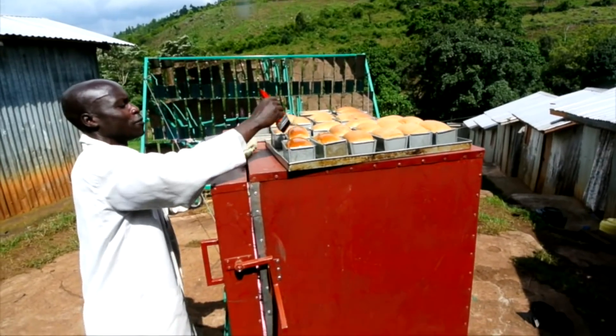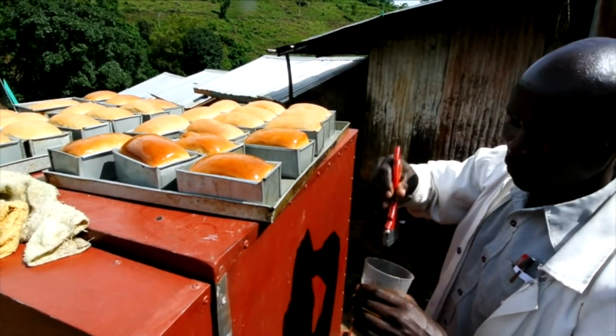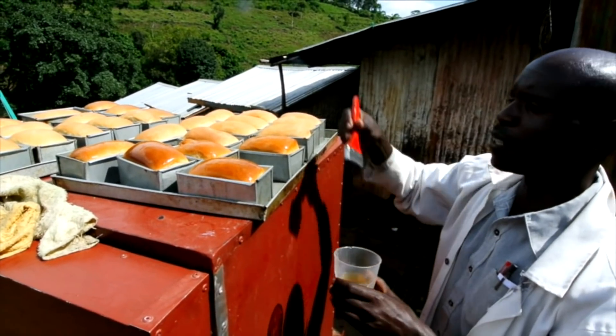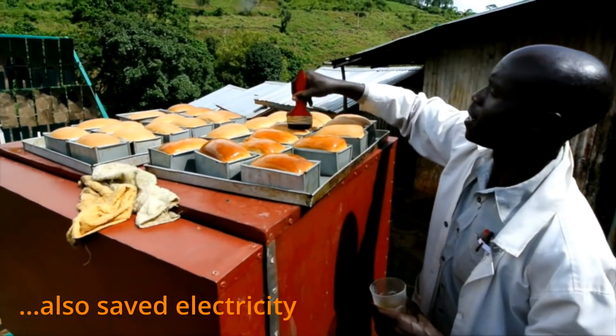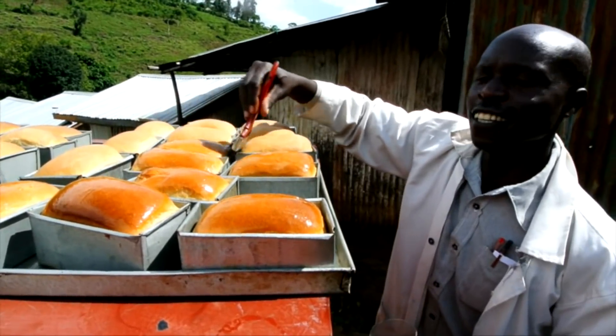This is wonderful bread. It took 35 minutes, and normally it takes 45 or 40 minutes to be ready. We have now saved 10 minutes and produced the same bread.